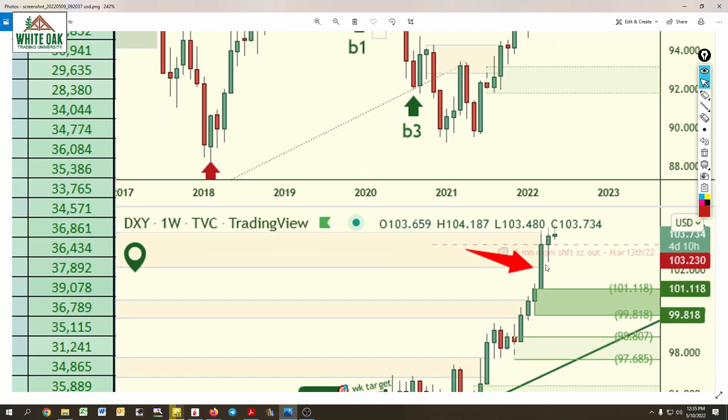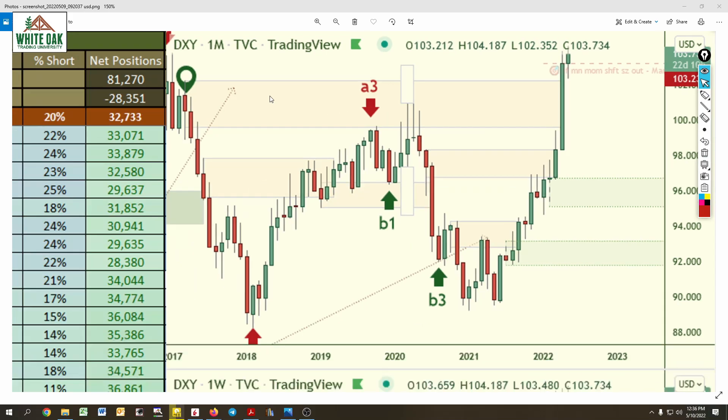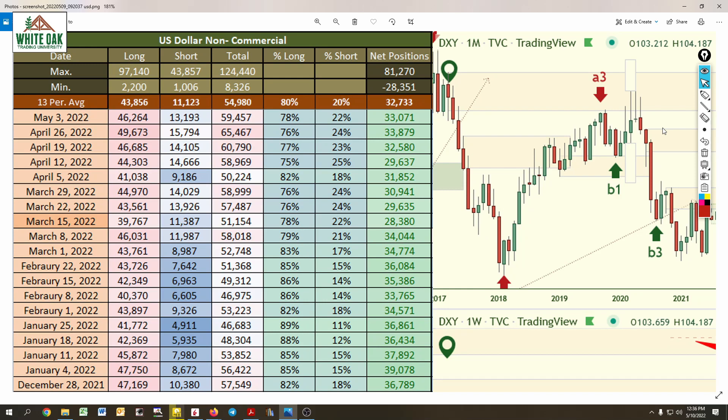Our analysis for members this week found that price has removed several areas of institutional supply, which means they want to push price even higher. But after removing institutional supply, sometimes they consolidate price and then drop it. We're looking at USD/CAD, USD/JPY, USD/CHF, and the Euro — there are indications of a potential pullback. Longer term, we're still seeing this one head higher.